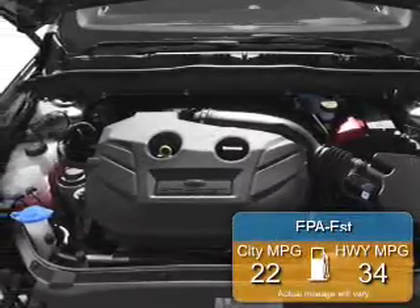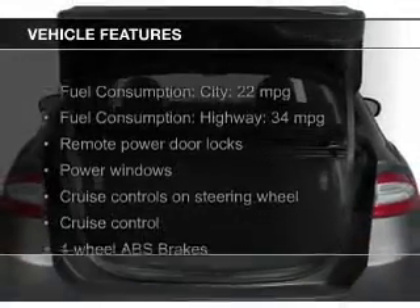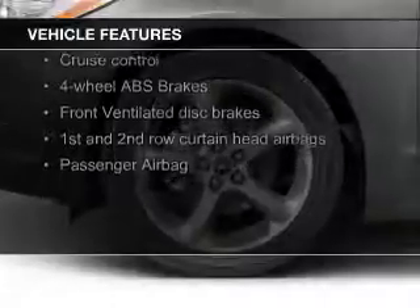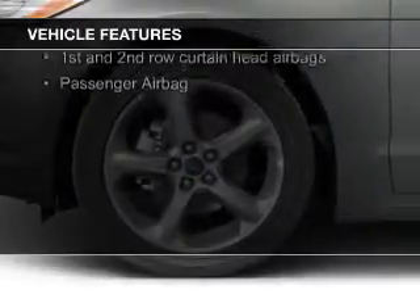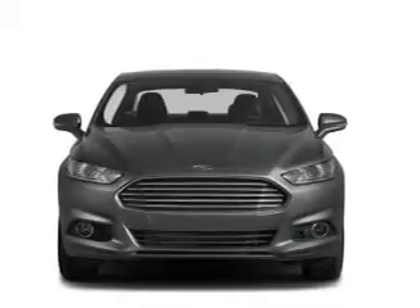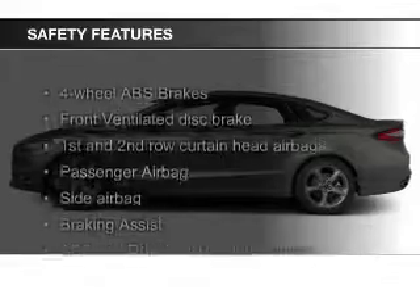Great fuel efficiency saves you money by requiring fewer trips to the gas station. The features include Bluetooth connectivity, Ford Sync voice activation, digital audio input, a tilt and telescopic steering wheel, an alarm system, cruise control, keyless entry, a trip computer, an MP3 player, and privacy glass.